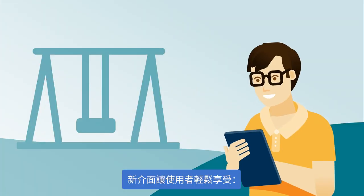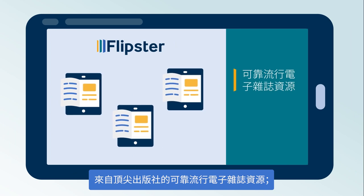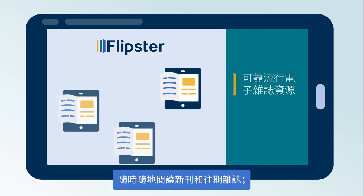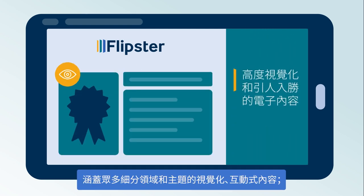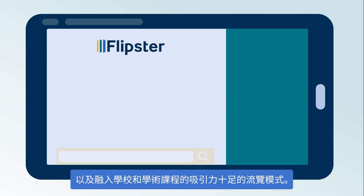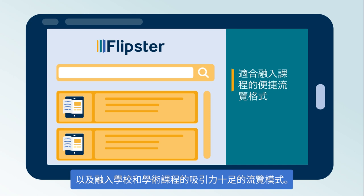The new design makes it easier for users to enjoy a reliable source of popular digital magazines from top publishers, instant access to new and back issues from any location, highly visual and engaging digital content across many niche and diverse topics, and an appealing browsable format that can be incorporated into school and academic curriculums.